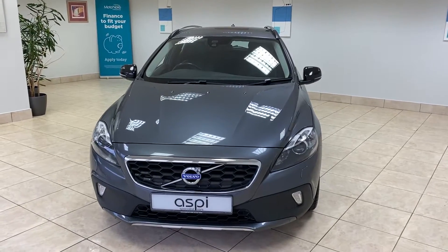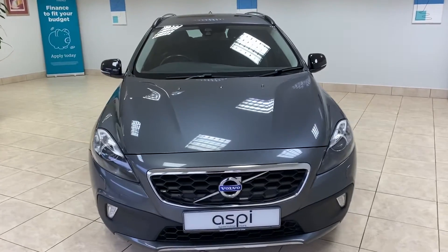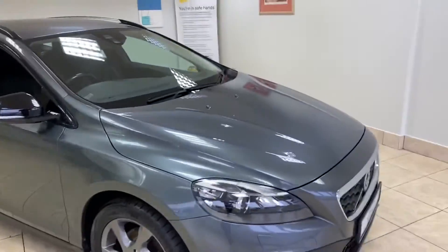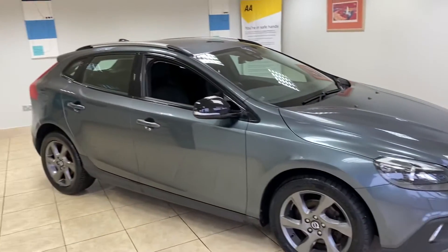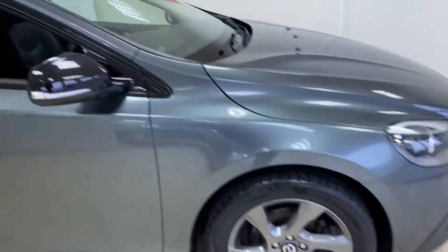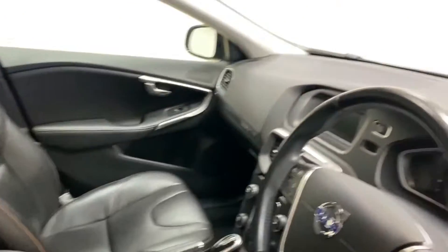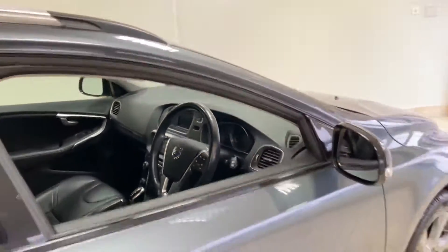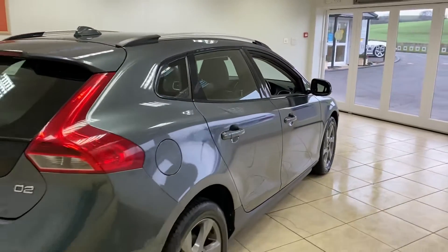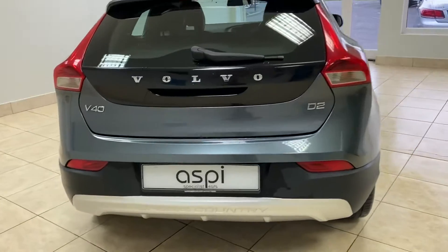Hello and welcome to Aspie Specialist Cars of Stratford-upon-Avon. Here is a short walk-around video of this Volvo D2 Cross Country 1.6 diesel. The car is finished in grey metallic, with grey colour-coded alloy wheels and full black leather. The car is a 2014 and has covered approximately 55,000 miles from new, and is in lovely condition throughout.